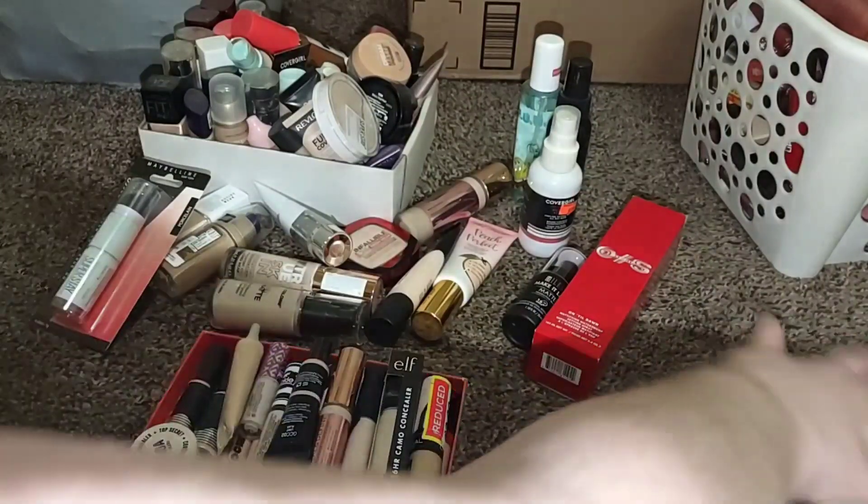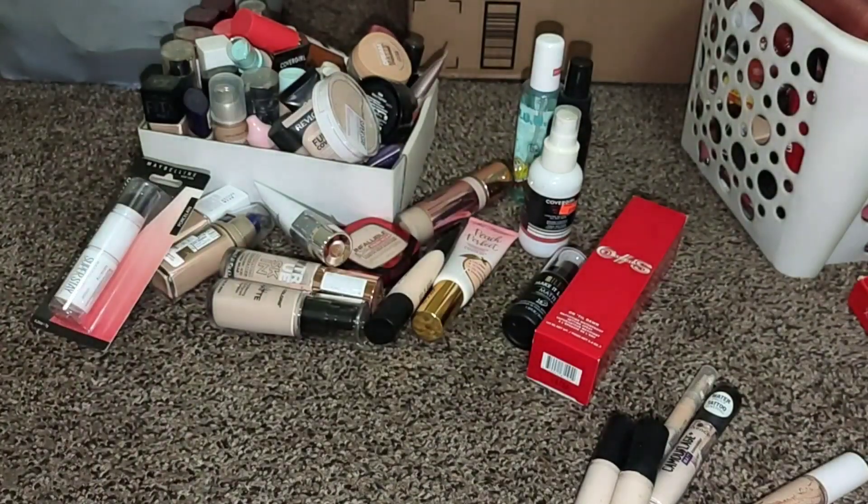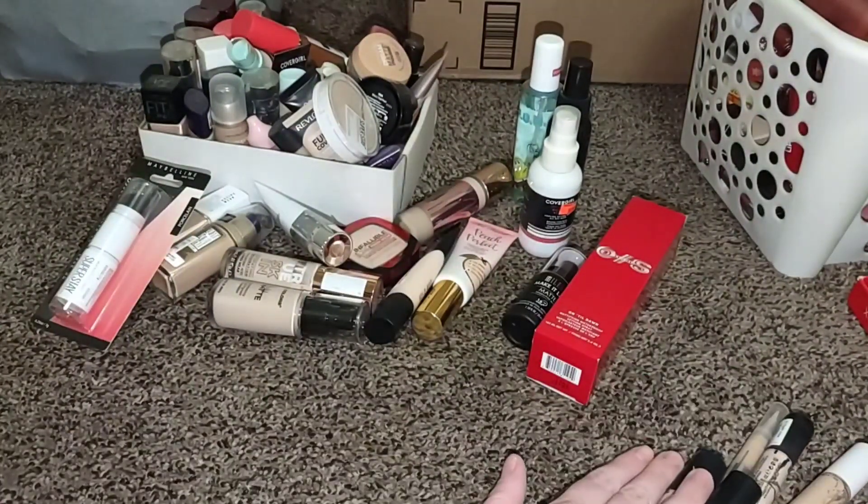We're getting rid of twelve concealers, which I know is a lot. Nobody should own twelve concealers to begin with, but yeah — a little bit better. Setting spray wise, I think I'm good. I don't think I'm gonna get rid of any setting sprays.